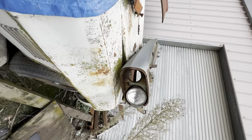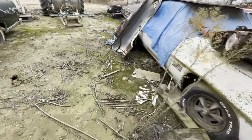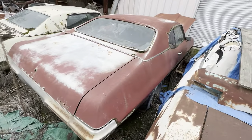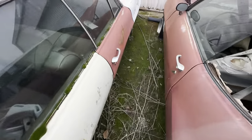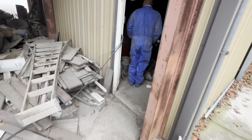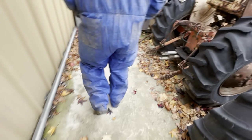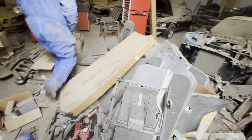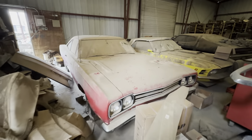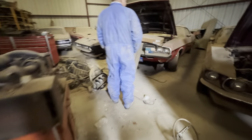I'm pretty sure that's a Firebird over there — 350, Pontiac Firebird. Yeah, it is. Is that a fastback? Oh — that's a Plymouth GTX right there. Oh, a Challenger!